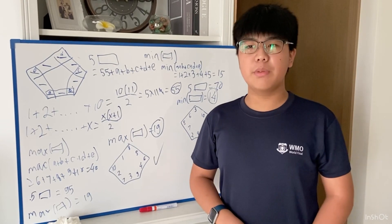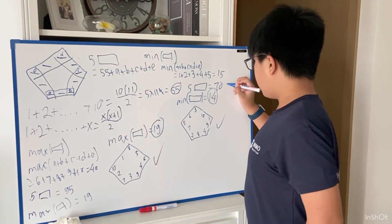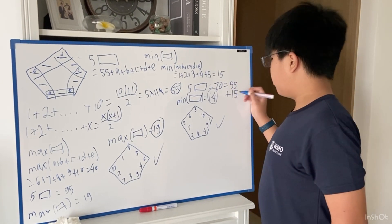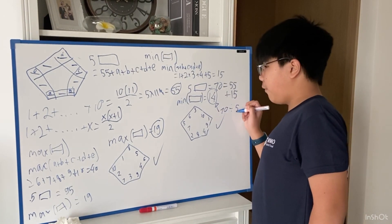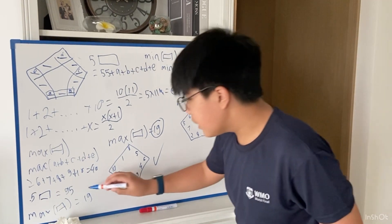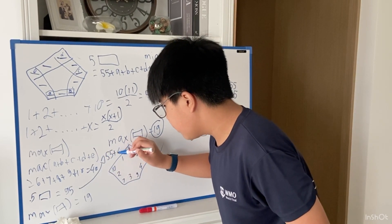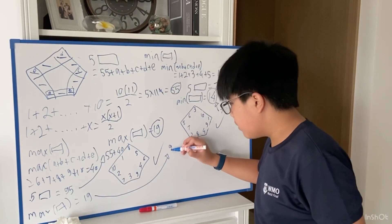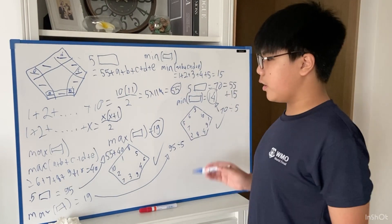Just in case you missed something: the value 70 comes from 55+15, and then one side sum equals 70÷5 = 14. And the 95 comes from 55+40, and the maximum side sum is 95÷5 = 19. That's where the calculations came from.